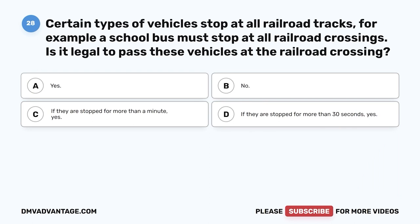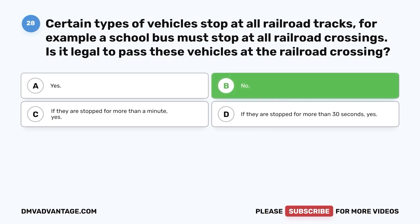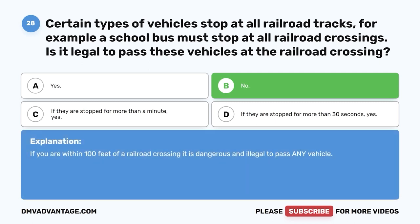Question 28. Certain types of vehicles stop at all railroad tracks — for example, a school bus must stop at all railroad crossings. Is it legal to pass these vehicles at the railroad crossing? A. Yes. B. No. C. If they are stopped for more than a minute, yes. D. If they are stopped for more than 30 seconds, yes. The correct answer is B, no. If you are within 100 feet of a railroad crossing, it is dangerous and illegal to pass any vehicle.